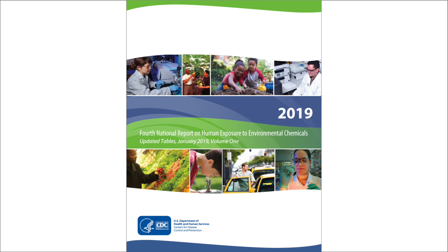Shown is the cover of the CDC's 4th National Report on Human Exposure to Environmental Chemicals, 2019. Biomonitoring scientists continue to track lead levels in Americans, helping us assess how well national programs aimed at reducing or eliminating lead exposure are working. More information about blood lead levels is available in CDC's National Report on Human Exposure to Environmental Chemicals and Updated Tables.